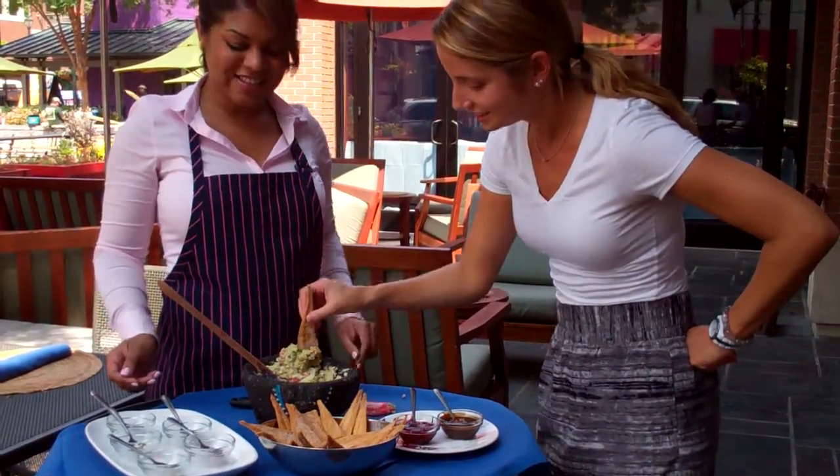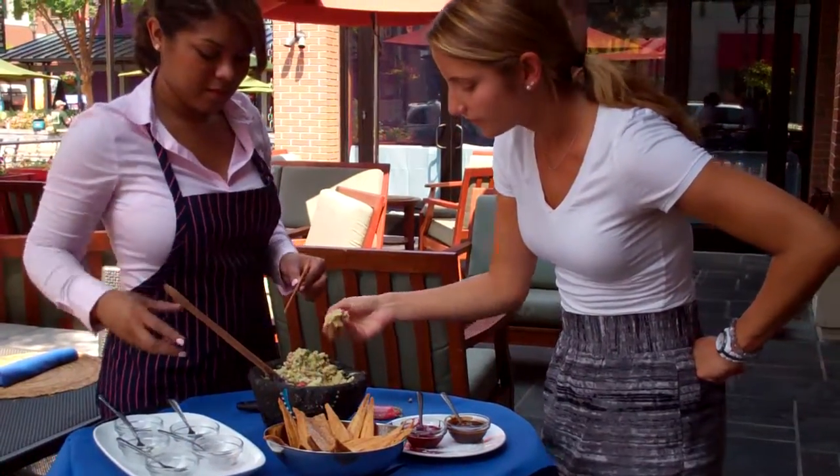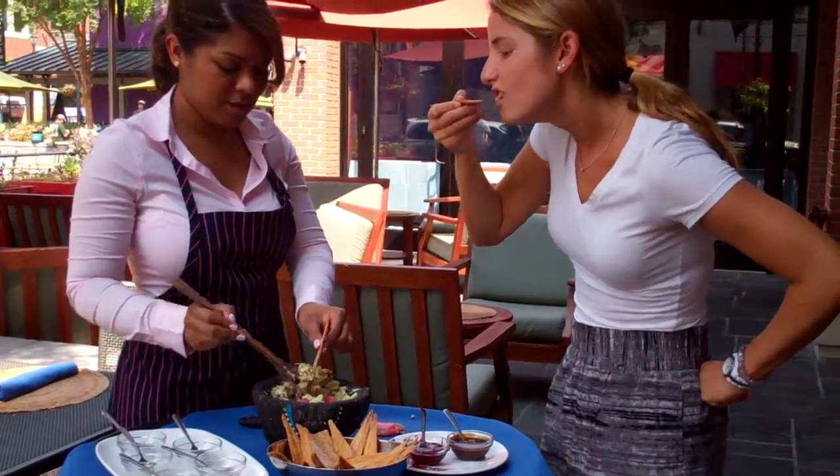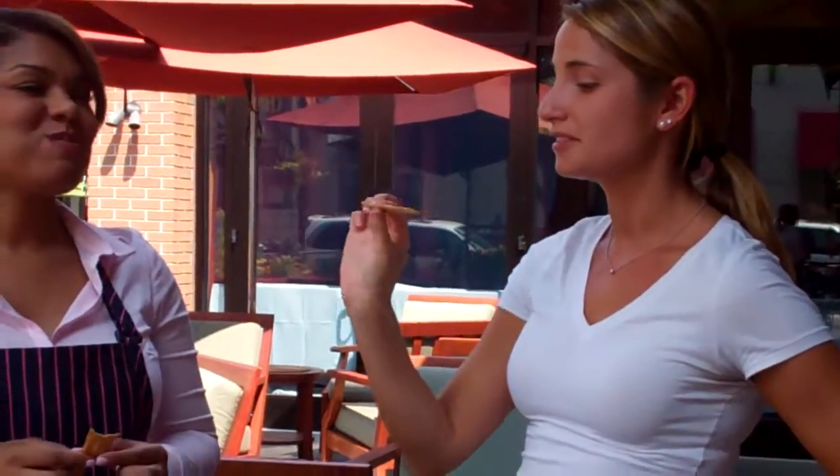Give it a taste. Here we have the dessert guacamole. That's good. Very good.